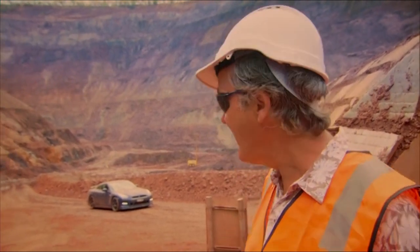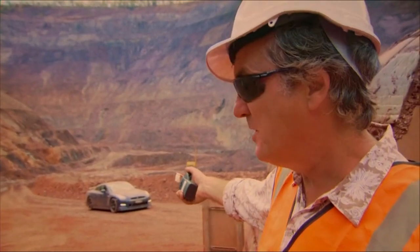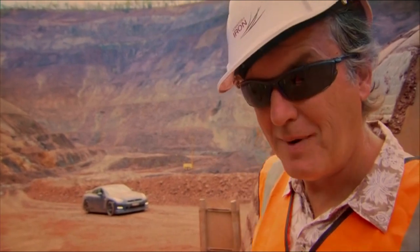Right, viewers, now we're alone. That car should be the fastest up that course, but with the best will in the world, I'm not going to be. So I've got a plan.